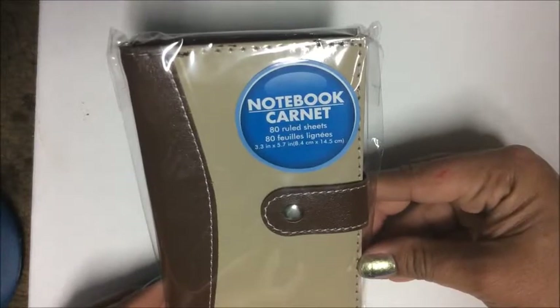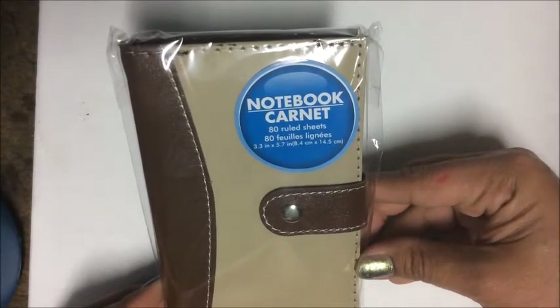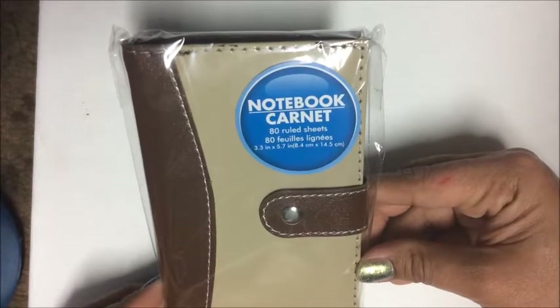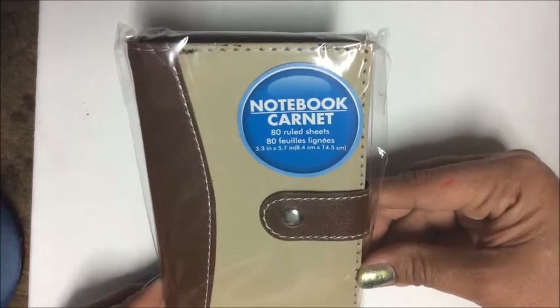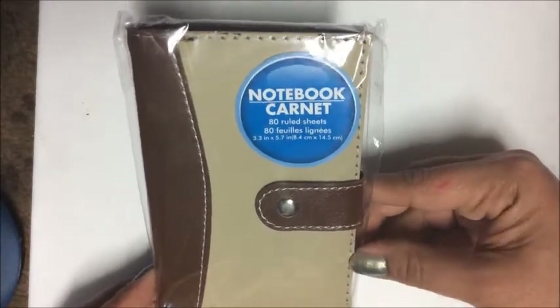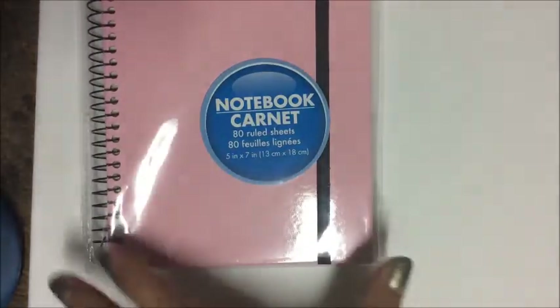Last but not least in this set, we have a tan and brown notebook — again 80 ruled sheets, sized 3.5 by 5.7 inches. These are great to throw in your backpack or purse to keep track of notes or to-do lists.